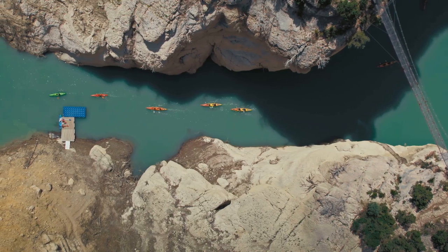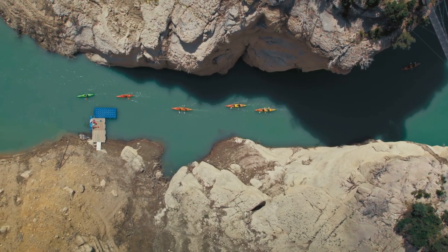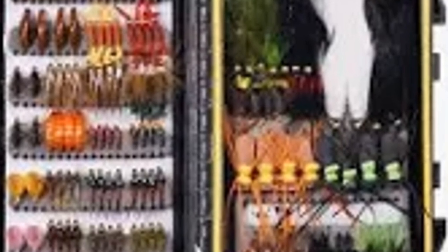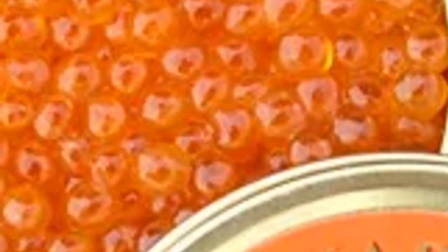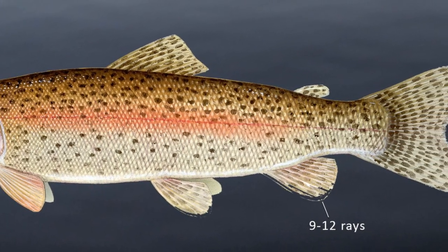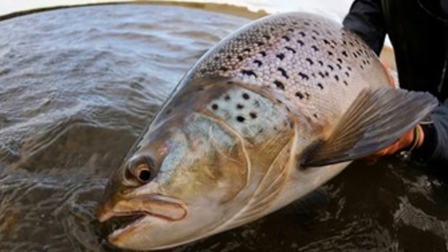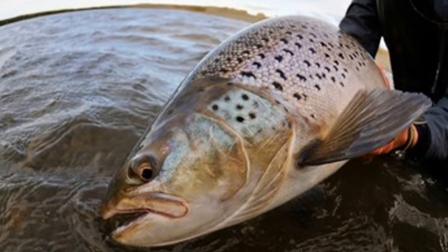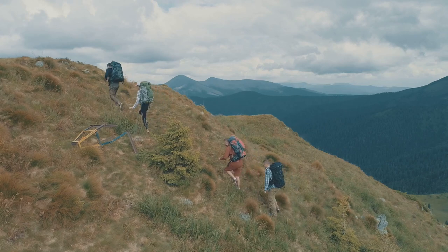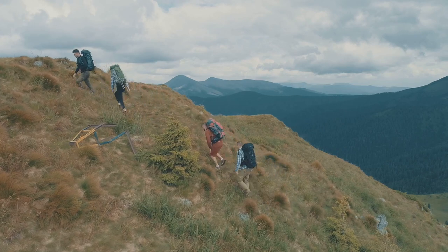Green River Lakes is home to some of the most pristine and productive trout fishing in Wyoming. Cutthroat trout, lake trout, and brook trout thrive in these crystal clear waters, often reaching impressive sizes. Salmon eggs, night crawlers, and small spinners are all effective choices for enticing a bite, and fly fishing enthusiasts should pack their favorite dry flies and nymphs — the trout here are known to be quite discerning. Pack your backpack, lace up your hiking boots, and prepare for an unforgettable backcountry fishing adventure.